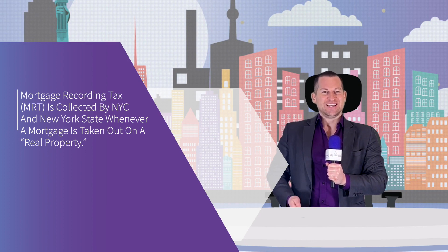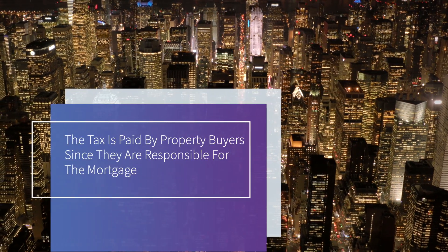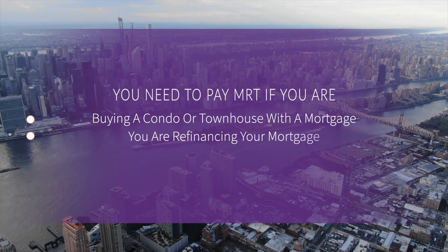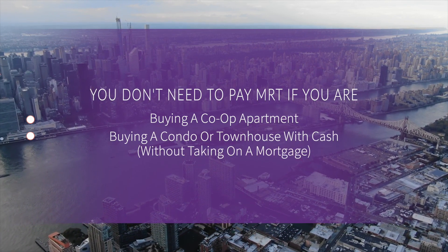Mortgage recording tax, or MRT, is collected by New York City and New York State whenever a mortgage is taken out on a real property. For residential property buyers, real property includes condos and townhouses, but not co-ops, because co-ops are classified as legal corporations and are not considered real property. The tax is paid by property buyers since they are responsible for the mortgage. You need to pay MRT if you are buying a condo or townhouse with a mortgage. You do not need to pay MRT if you are refinancing your mortgage, buying a co-op apartment, or buying a condo or townhouse with cash.